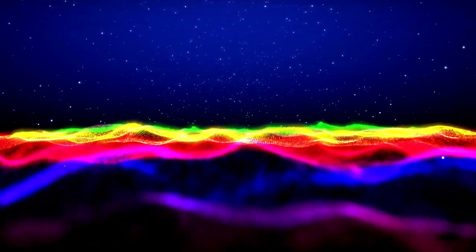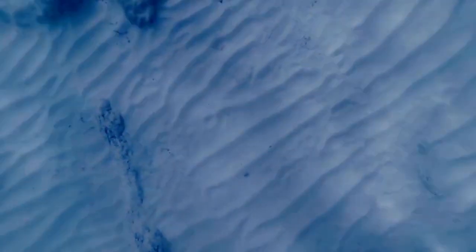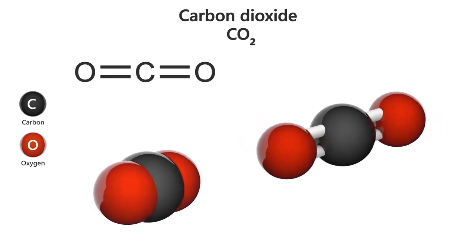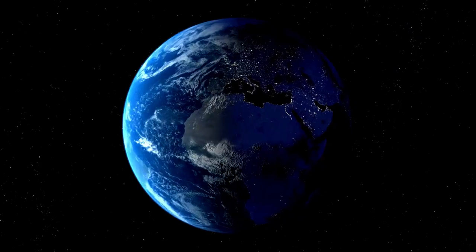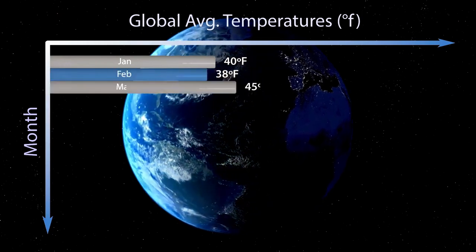One of the most striking details revealed by Webb's observations is the presence of bright streaks and patches in Neptune's atmosphere. These are actually methane ice clouds, which reflect sunlight before it can be absorbed by the surrounding methane gas. The clouds form at high altitudes where temperatures are extremely low, allowing methane to condense into icy particles. These high-altitude clouds appear brighter in infrared because they reflect sunlight more effectively than the deeper layers of Neptune's atmosphere. By studying Neptune in infrared, astronomers gain new insights into its atmospheric composition, cloud dynamics, and seasonal changes, shedding light on its complex and ever-changing weather patterns.